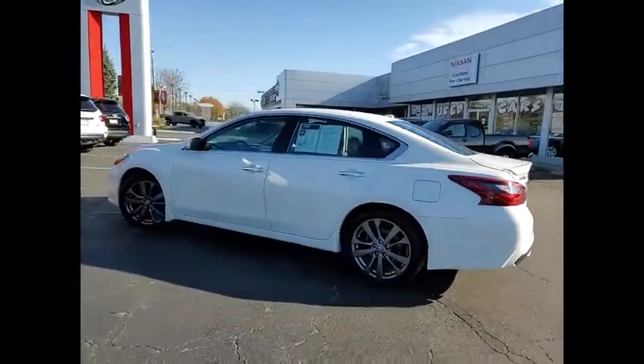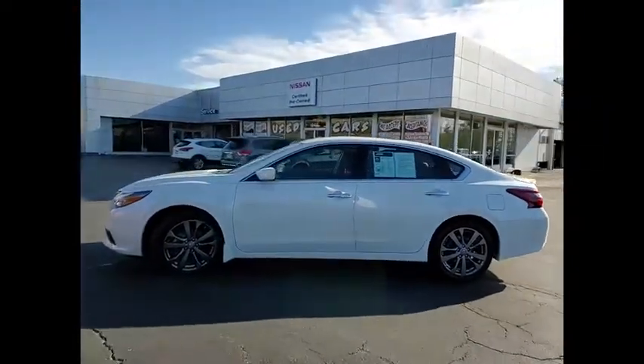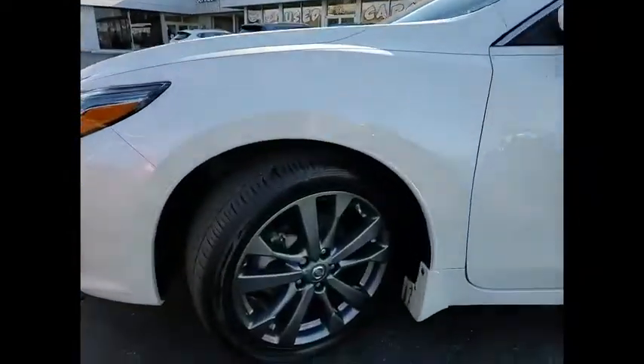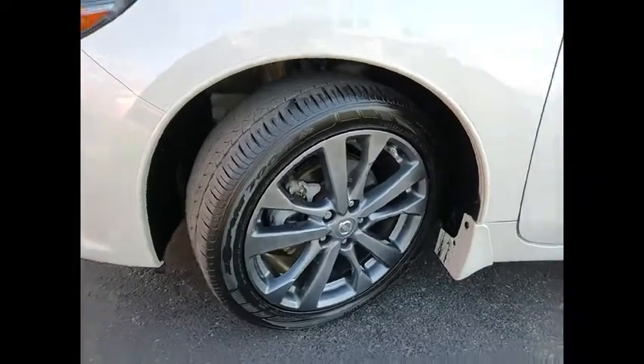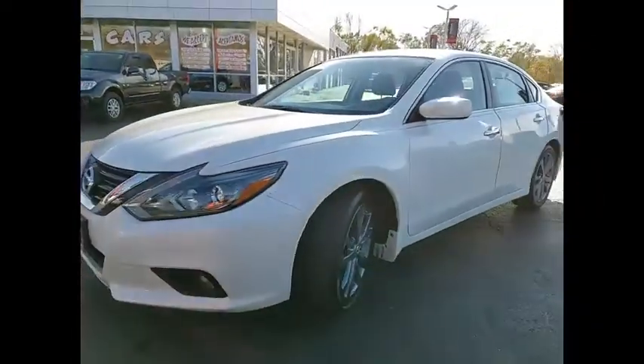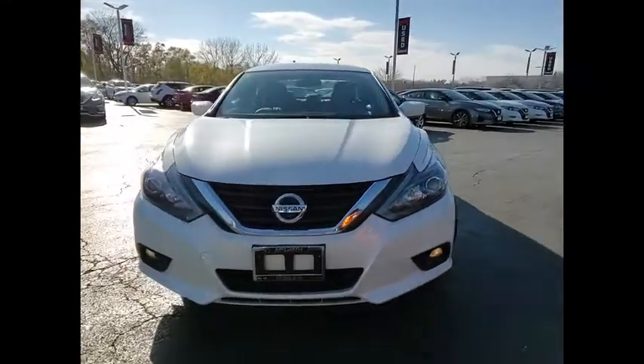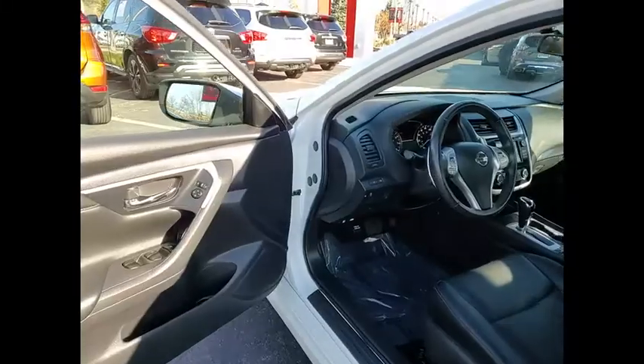This vehicle has less than 50,000 miles. Here are some of this vehicle's great options: electronic stability control, alloy wheels, power lift gate, brake assist, traction control, remote keyless entry, fog lights, speed control, four-wheel disc brakes, power moonroof.